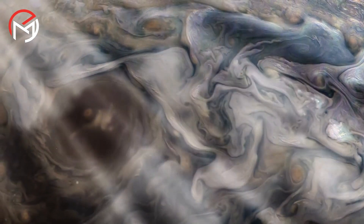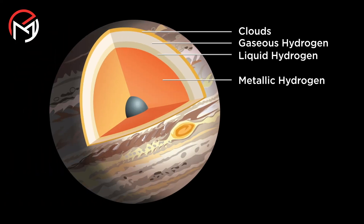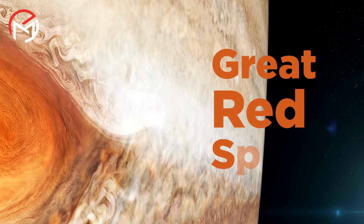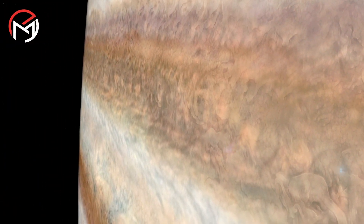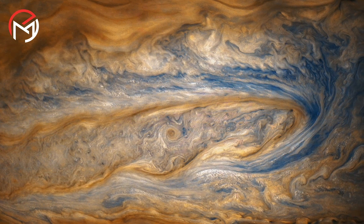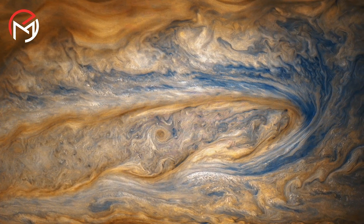Jupiter's atmosphere can be divided into layers, but the transition between each layer is extremely gradual, and the distances between each transition are enormous. The outer part of Jupiter is recognizable for its cold, thick clouds of ammonia and water floating in a translucent atmosphere of hydrogen and helium.